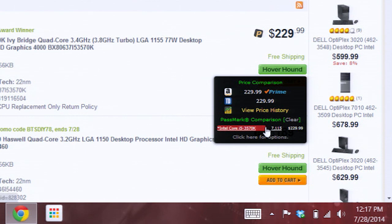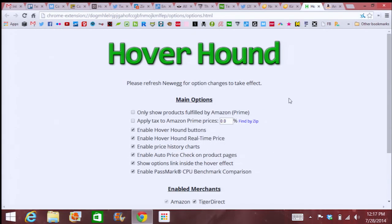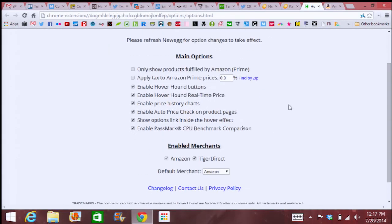You can also click Options, and that will allow you to add tax to the Amazon price, just show Amazon Prime, you can change your default merchant, and even more.